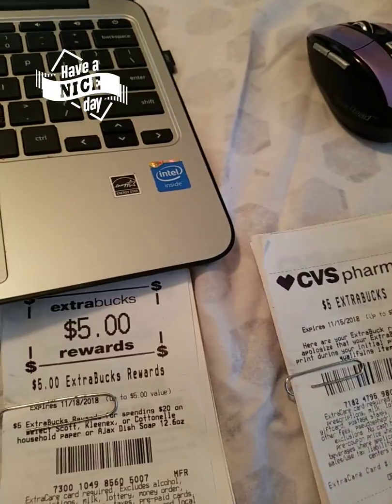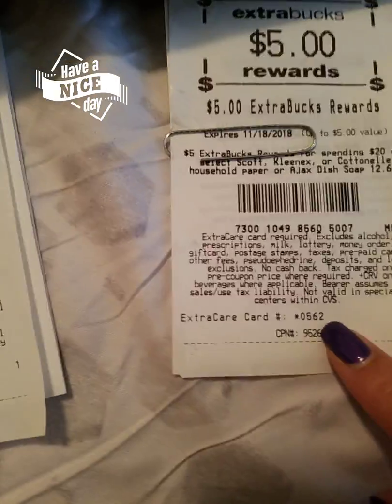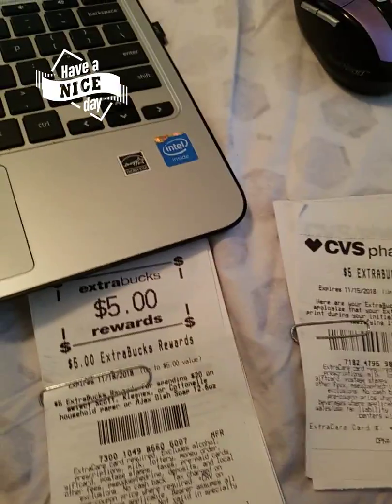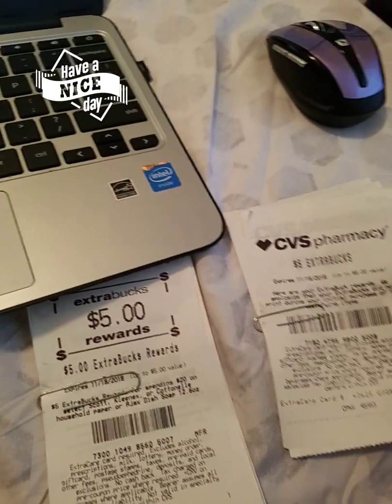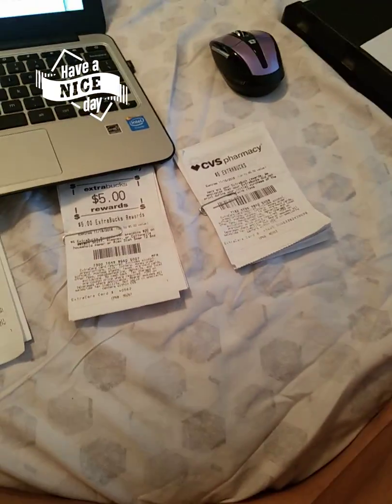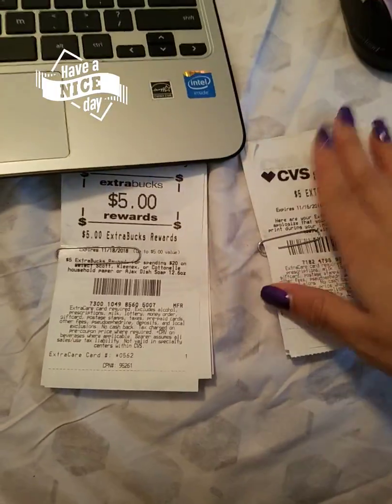I noticed that the four-digit number right here — it's going to give you your ExtraCare card number, which will come out on all your ExtraCare Bucks as well as your CRTs — was not matching the number that I have in my app or on my card. That's where the problem came in. When I tried to do a different deal and I couldn't use my CRT, it very much frustrated me because that was like three dollars off that I could have had.